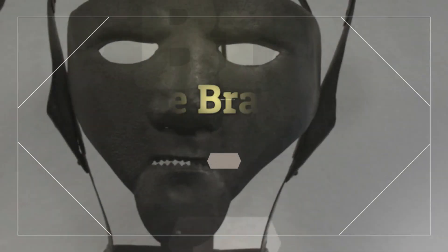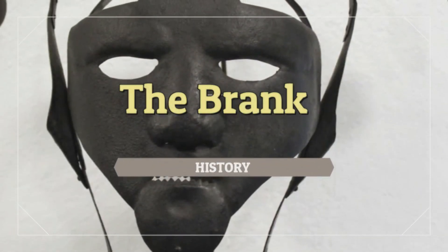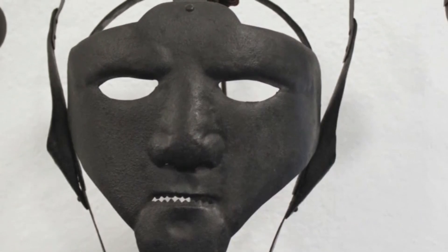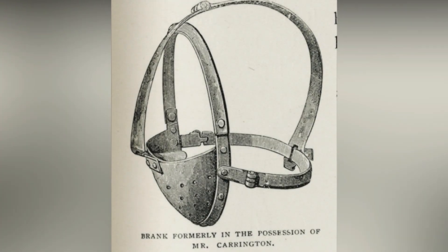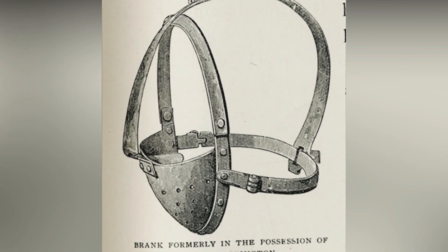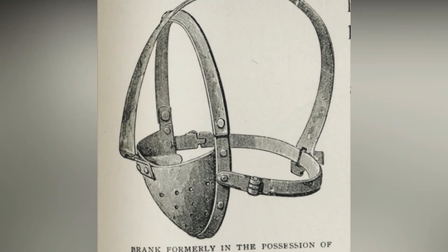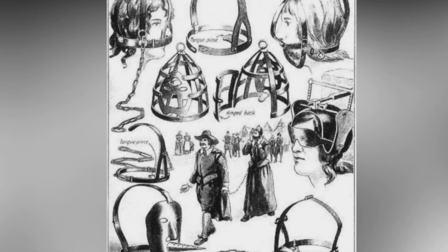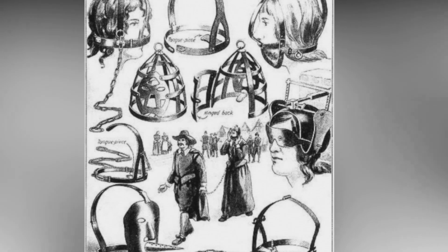The Brank. The scold's bridle, or brank, was a mild form of torture compared to others on this list. It was mainly used to humiliate women who talked too much and gossiped with neighbors, with no purpose other than to offend, ridicule, or lie. The device was a metal mask that fit over a woman's head, which she wore like a scarlet letter, alerting everyone who saw her as to her transgressions. A tongue piece extended from the mask into the woman's mouth to prevent her from talking while wearing the device.